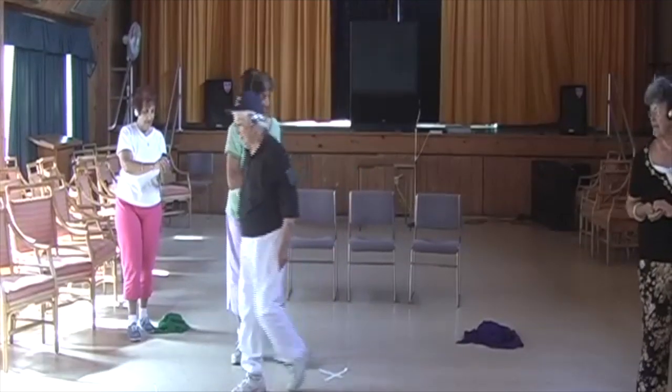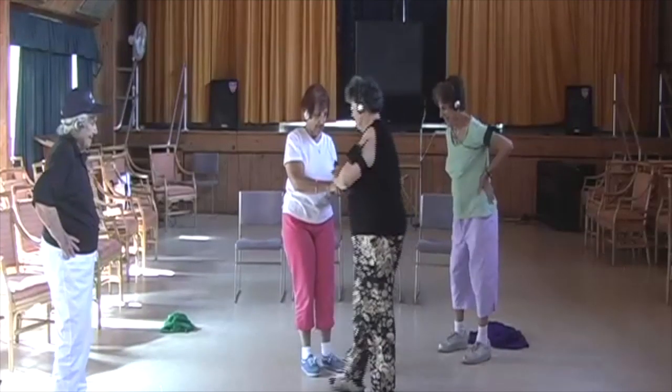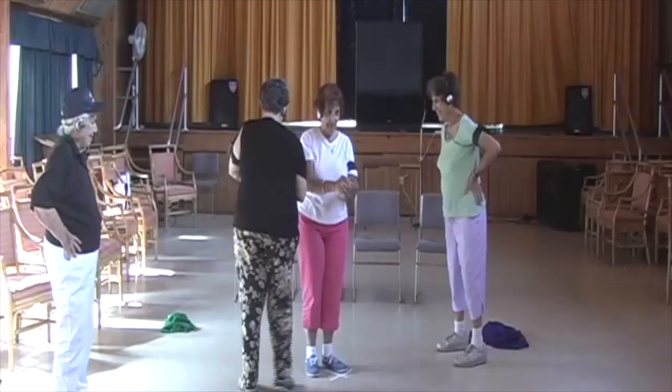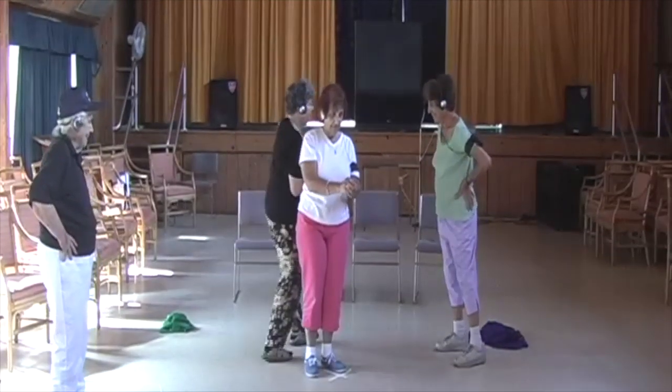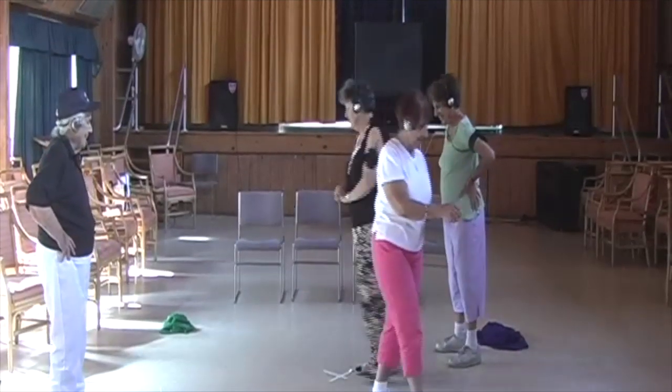I wanted one person to stand still at X and the other person to circle them one time and then for them to leave. But as soon as she saw her partner, she left, so the circle wasn't completed.